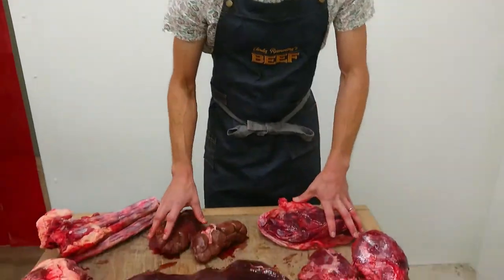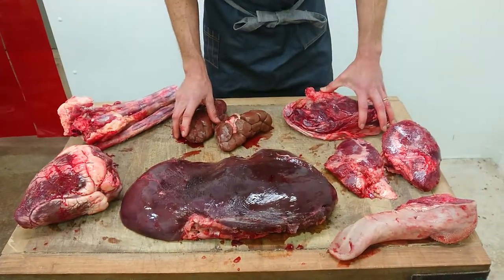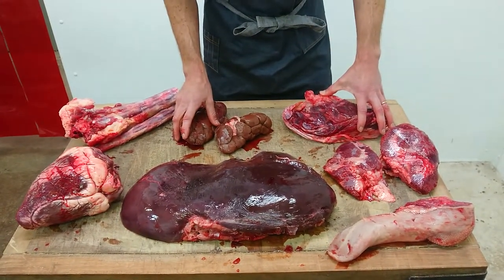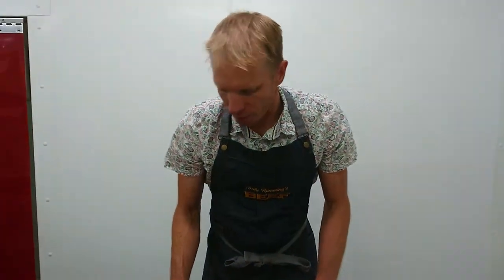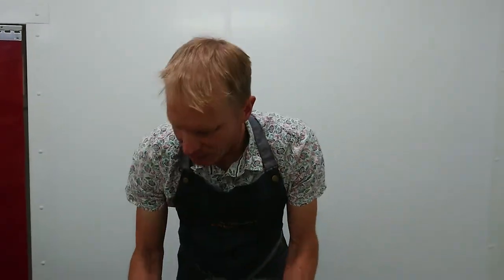Hi folks, so today it's all about beef offal. We're here in our own butchery on our own farm with one of our own animals' offal. This came from a Hereford Cross heifer with a live weight of 560 kilos, and we've got about 13 kilos of offal from her, which is a fantastic food.